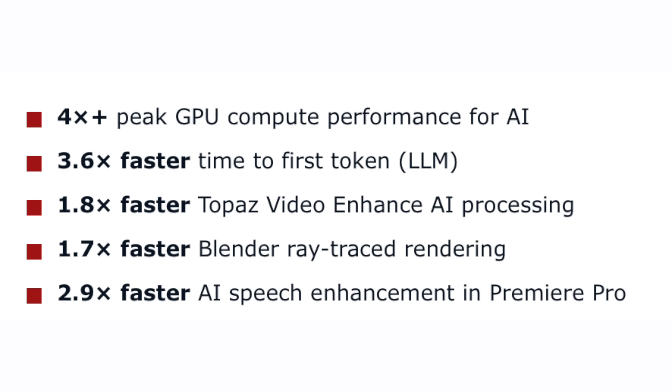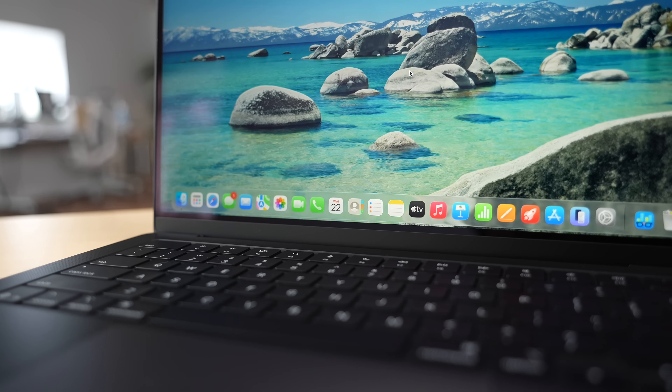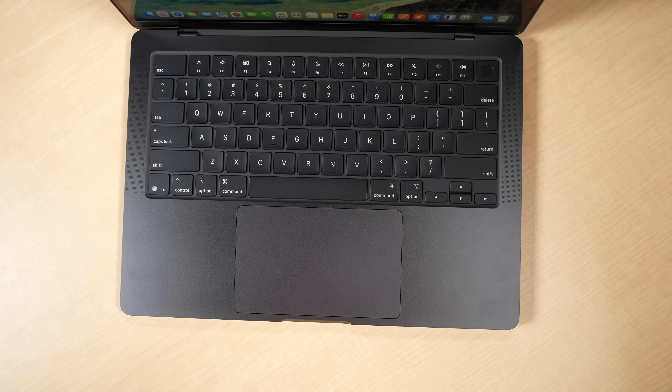Apple has also published specific real-world workload results showcasing measurable gains in AI-driven applications: four times peak GPU compute performance for AI, 3.6 times faster time to first token for LLMs, 1.8 times faster Topaz video enhancement processing, 1.7 times faster Blender ray tracing rendering, and 2.9 times faster AI speech enhancement in Premiere Pro. There's also a third-generation ray tracing engine, second-generation dynamic caching, and enhanced shader cores — though most of this likely won't matter to most viewers.